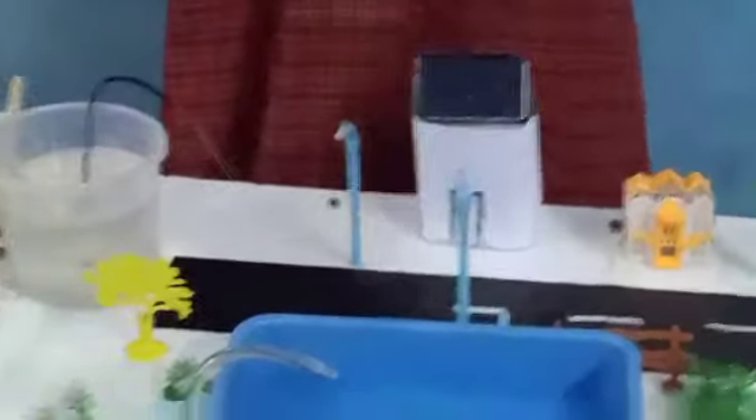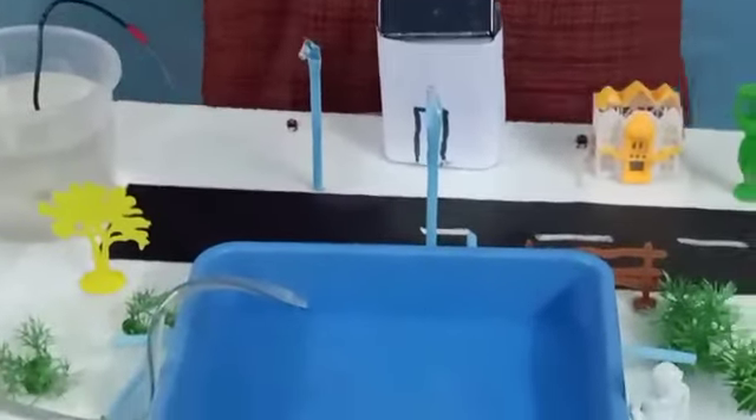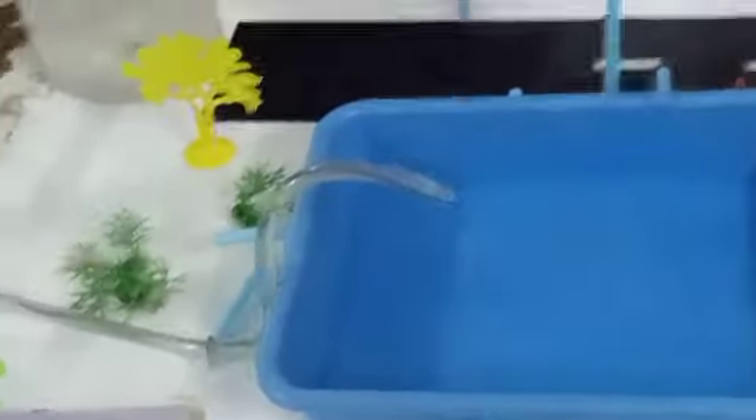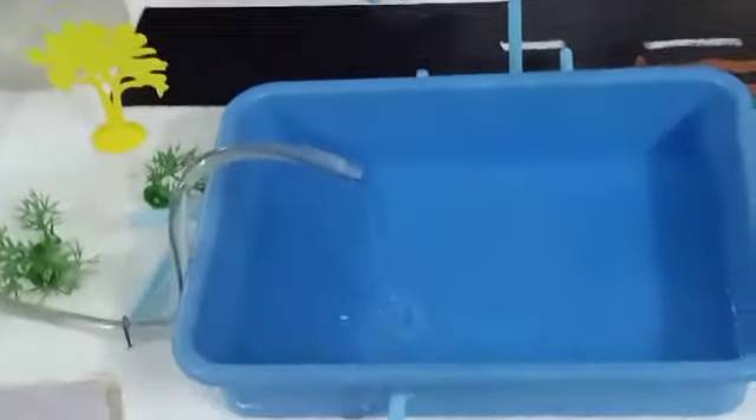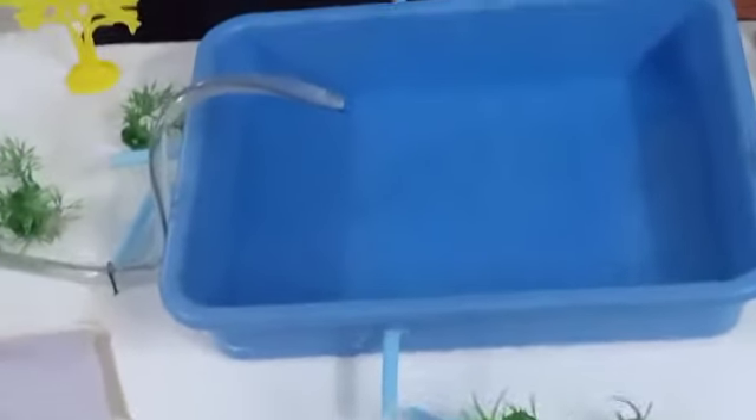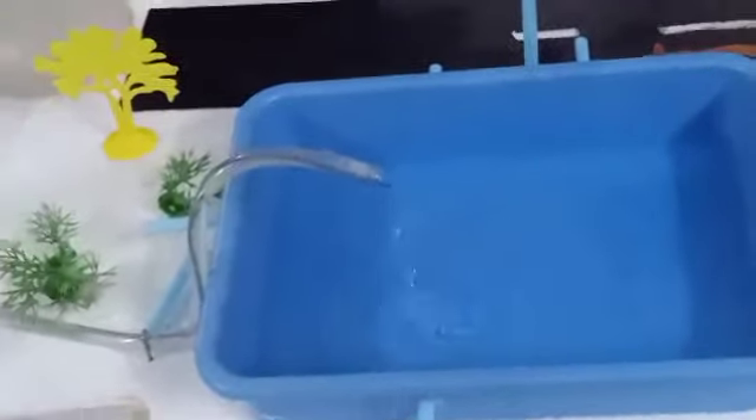First, let me show how it works. I am connecting this wire to the battery. I am using a battery because my solar panel is very small to generate electricity for such a large model. See — the water is pumped out.